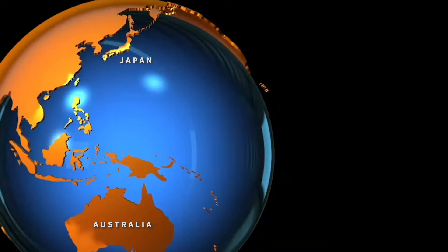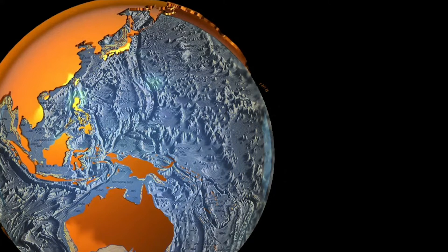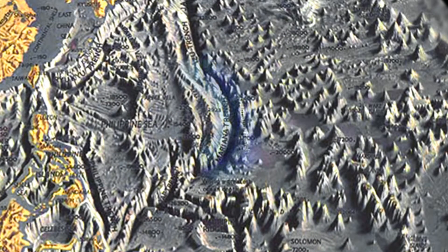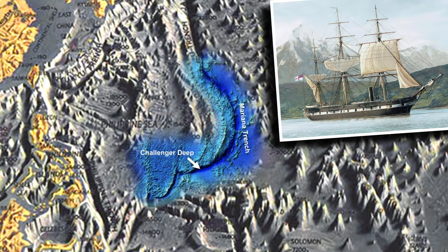To get a better look at where it's located, let's drain the ocean. This horseshoe-shaped canyon is the Mariana Trench, and the deepest part of that canyon is called Challenger Deep. It's named after the British Royal Navy survey ship HMS Challenger, who first found it in 1872.